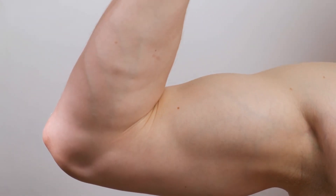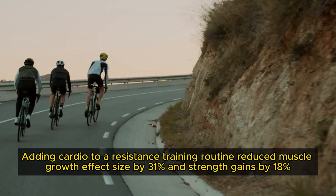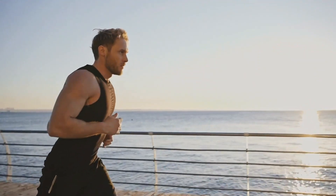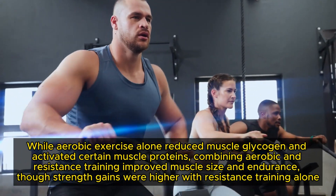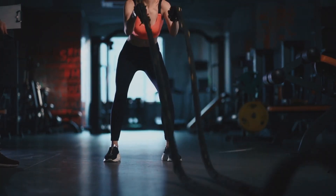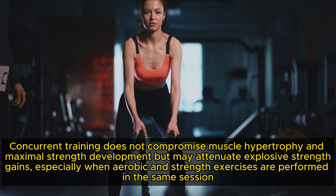When AMPK is activated, it can inhibit mTOR, thereby reducing hypertrophy. A 2012 meta-analysis found that adding cardio to a resistance training routine reduced muscle growth effect size by 31% and strength gains by 18%. Running had a more detrimental effect than cycling, and higher frequency and longer duration of endurance training led to greater reductions. However, a 2014 study found that combining aerobic and resistance training improved muscle size and endurance, though strength gains were higher with resistance training alone. A 2022 meta-analysis found that concurrent training does not compromise muscle hypertrophy and maximal strength development, but may attenuate explosive strength gains, especially when aerobic and strength exercises are performed in the same session.